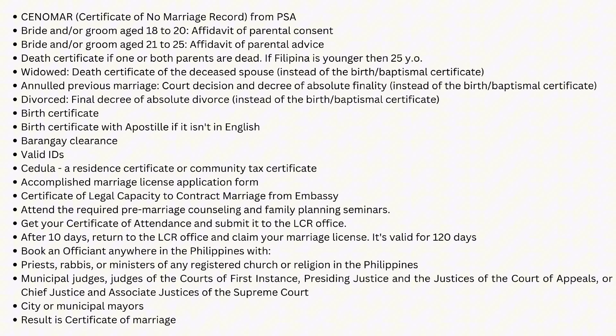Hello guys, we went to the municipality already several times and every time they gave us different answers about how to get married and what requirements are necessary. So we made a list for you to save your time and make this easier for you.